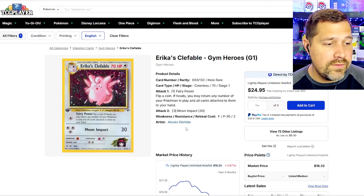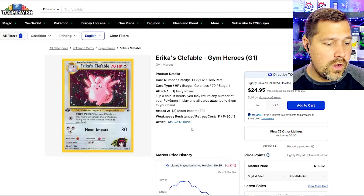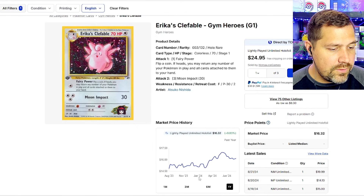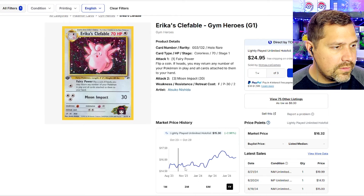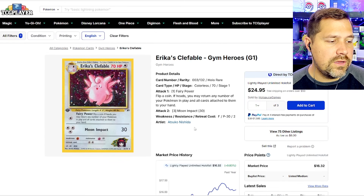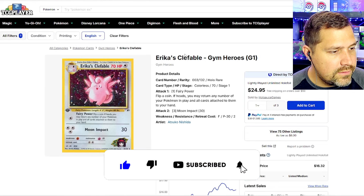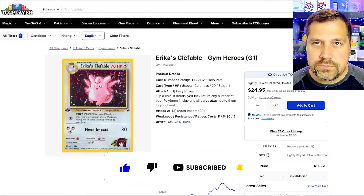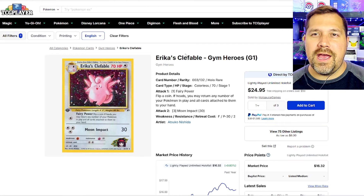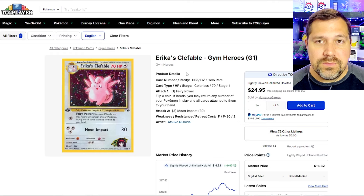We're going to see Gym Heroes style cards coming back. We're only at around $16 — is it on the same trend down? No, Clefable is trending up in the past year. So hard to say what this market looks like — maybe Erika's more popular than just your random Rocket trainer. A lot of things to consider, and I'm not really going to focus on the price; it's just looking back and enjoying it and seeing how it relates to today.